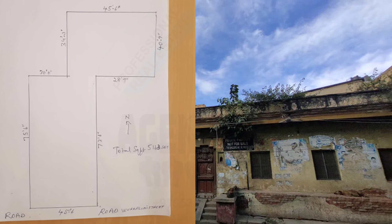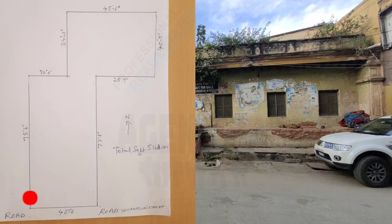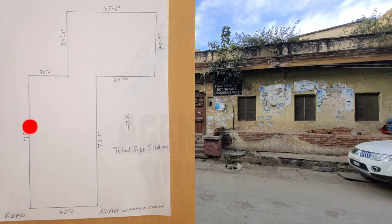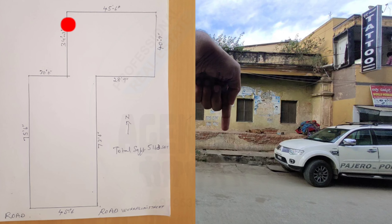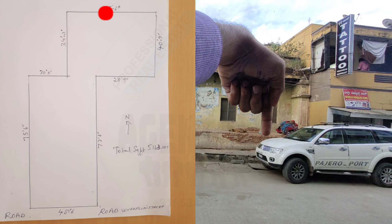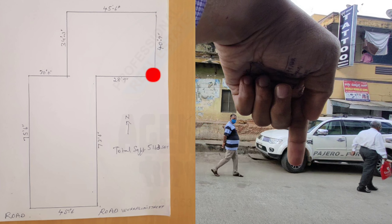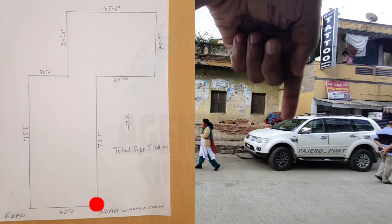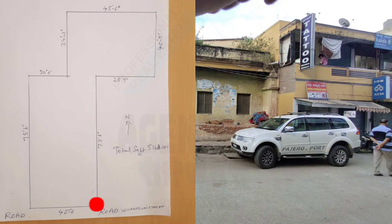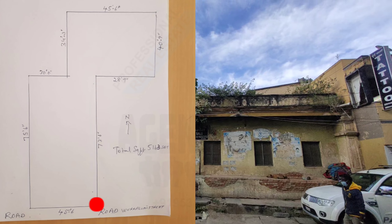I will try showing you the map. So it is an S-shaped property. It is 45 feet wide, goes 75 inside, then 30, then again 35 inside, then it takes a right on 45, then it comes back 40, then 29, then it comes back 75.